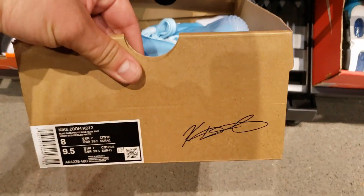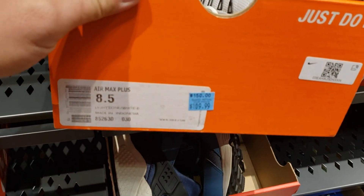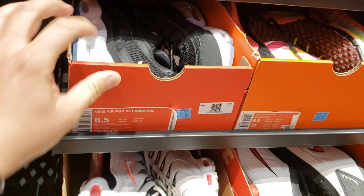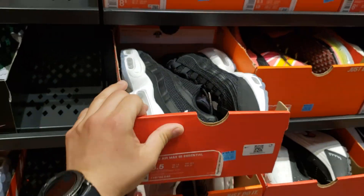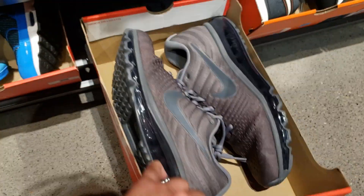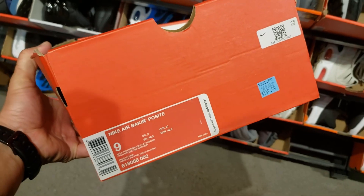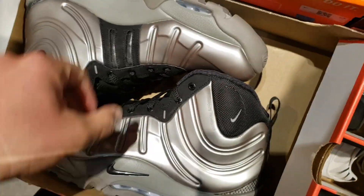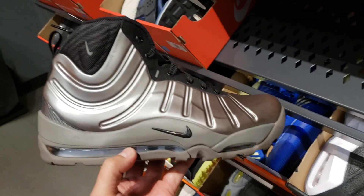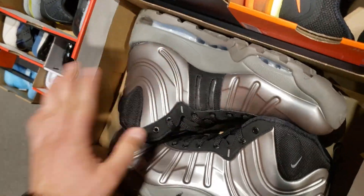Dope colorway of the KDs here — KD 12 going for retail, size nine. Air Max Plus going for a hundred, eight and a half — a buck ten for these, 160 for these, prices a little bit high. Air Max 2017 going for a buck thirty — haven't seen these in a while. Got the Bacon Positives — you guys on the East Coast know about these, buck fifty for these. They look indestructible, pretty dope.